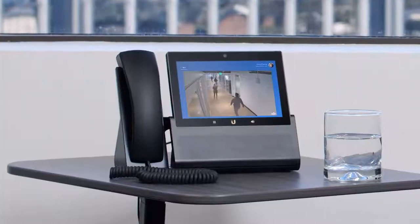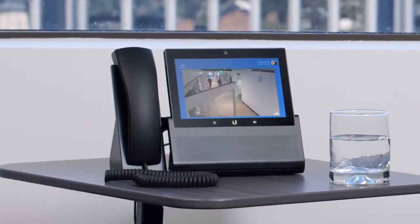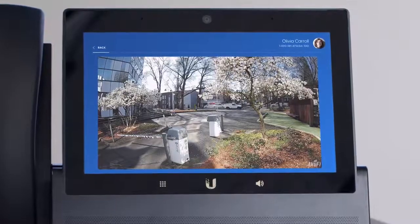Additionally, the Touch Max integrates seamlessly with other Unified OS applications. Your Unified Protect cameras, their feeds, as well as Unified access logs can all be viewed and accessed right from the screen.